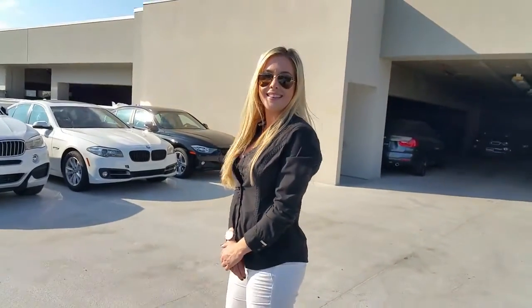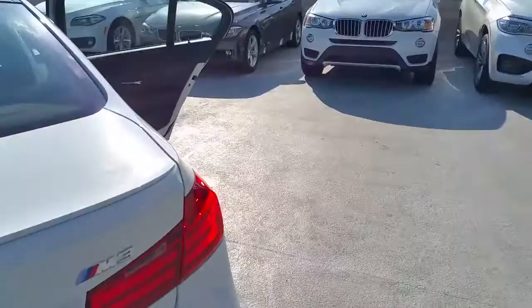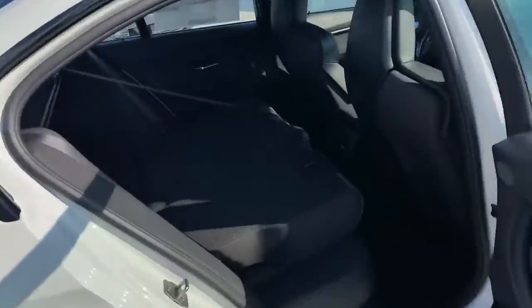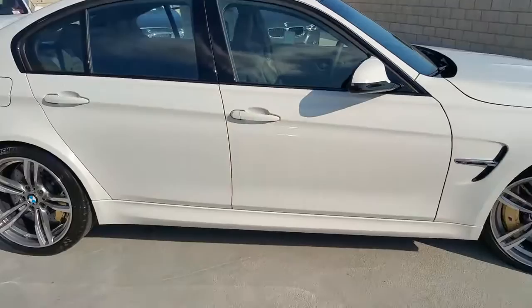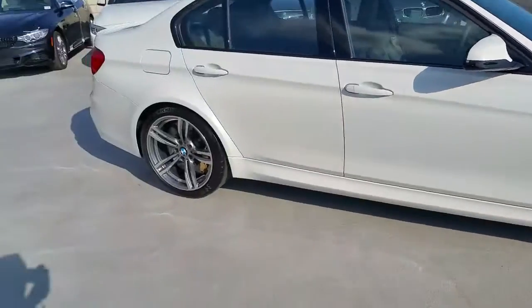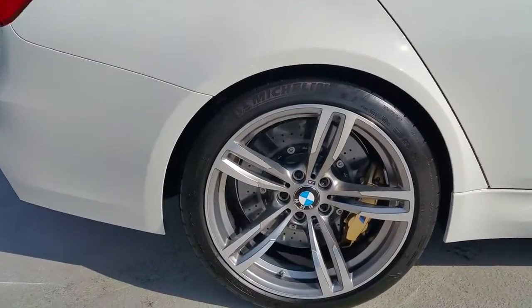Thanks, Marissa. Let's get back to some stats on this car. One thing I really wanted to show you was the carbon ceramic brakes on these bad boys. We set it up in white with manual transmission. The rear differential is a 3.46 from the factory. Obviously, the carbon ceramic brakes are massive.